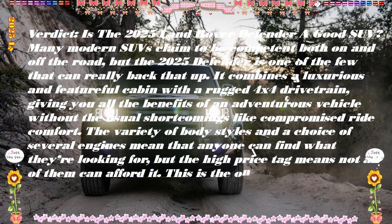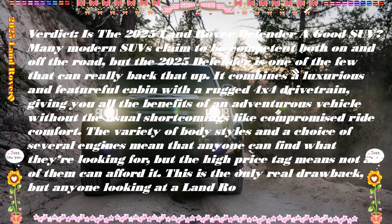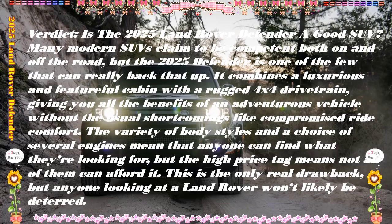Pricing and which one to buy: the price of the 2025 Land Rover Defender is expected to start around $58,000 and go up to $124,000 depending on the trim and options.